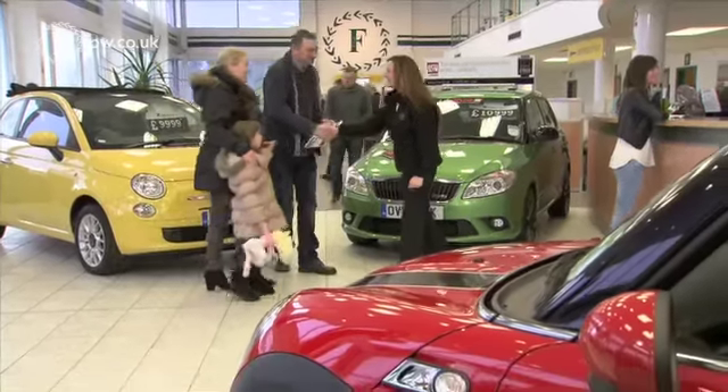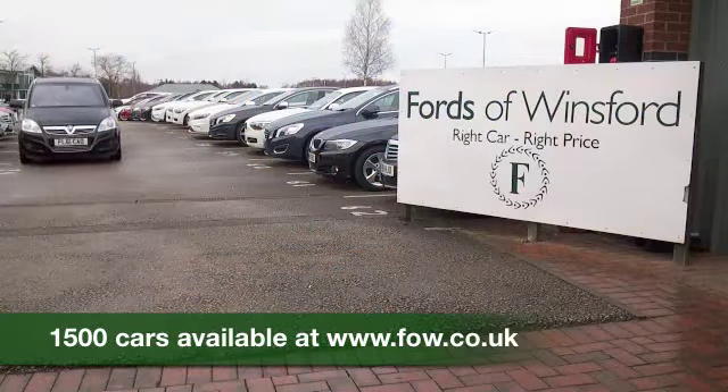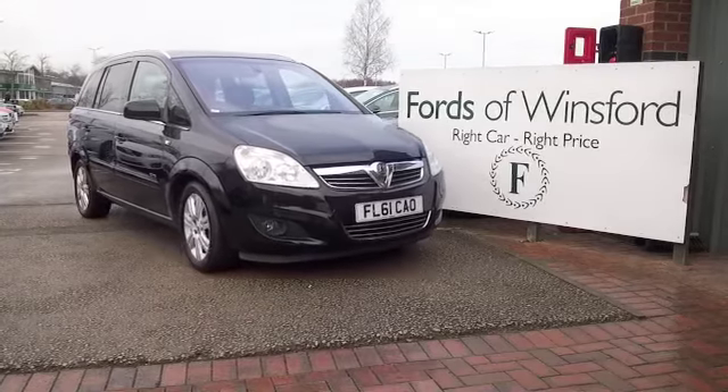You are more than welcome to give Jackie and the team a call in our call centre and reserve the car. There's no deposit — bring your licence with you, have a test drive, and discover this great car for yourself at Fords of Winsford.